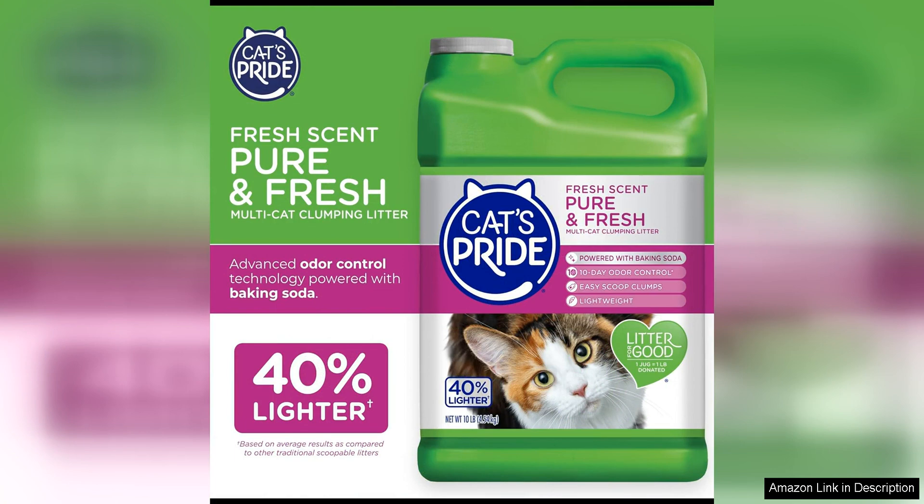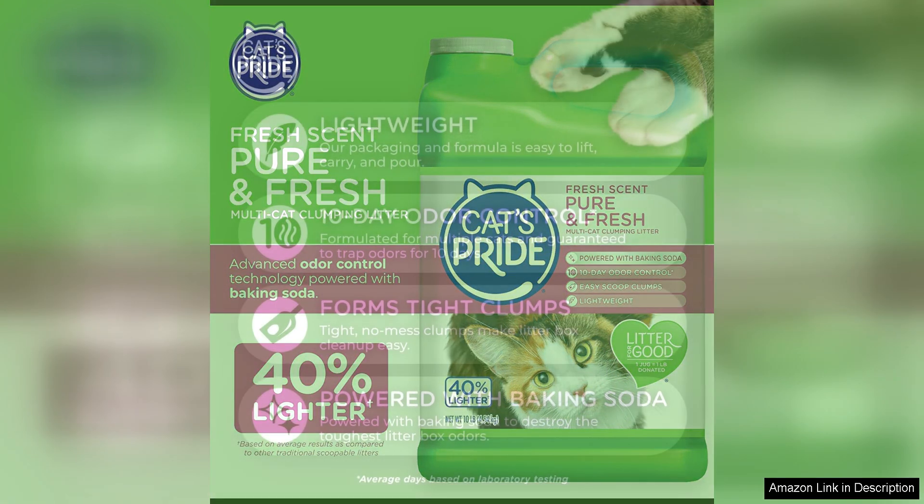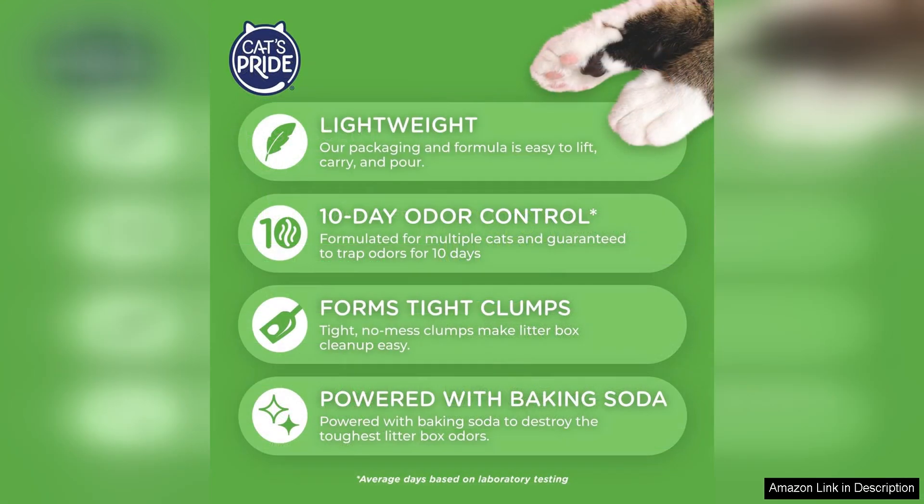First and foremost the lightweight formula makes it a breeze to handle and pour into the litter box. It clumps quickly and effectively making scooping a much easier task. The clumps also hold together well,